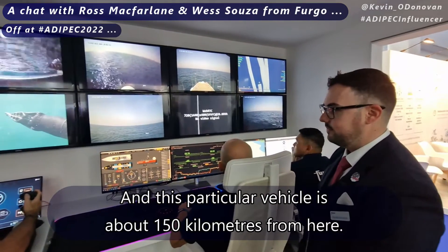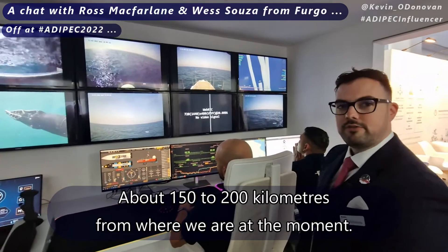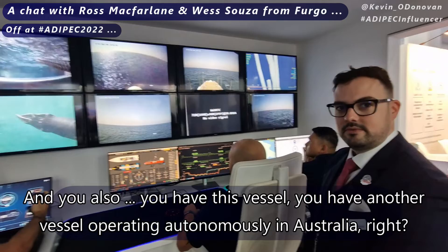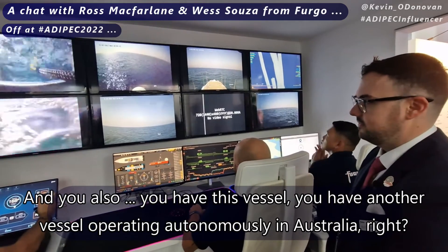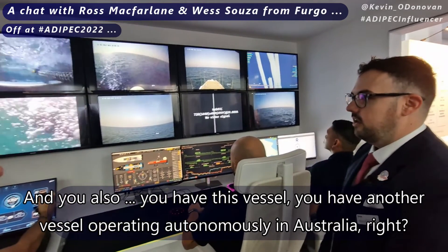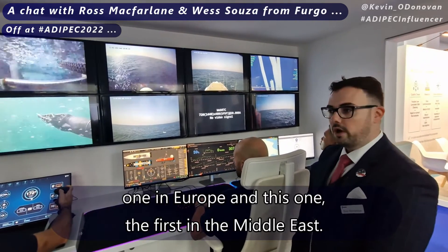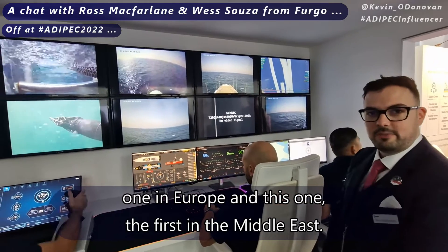This particular vehicle is about 150 to 200 kilometres from where we are at the moment. We actually have four vessels operating right now: two in Australia, one in Europe, and this one — the first in the Middle East.